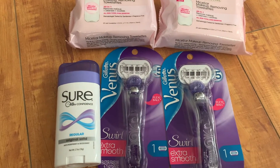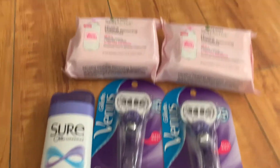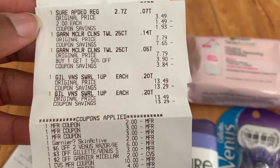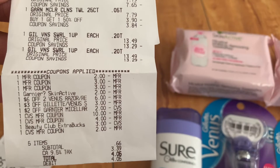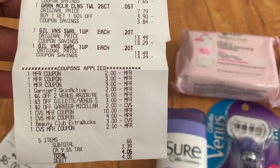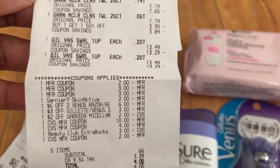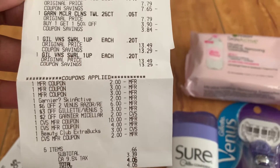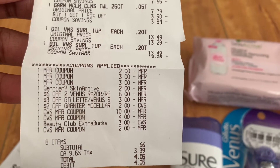So we have our Sure deodorant, both of our makeup wipes, and two of our Venus razors. Here's a copy of the receipt — as you can see, all the coupons went through. I think I had a $5 off $25 CRT that showed up on my account later, but if it had shown up in the beginning I would have used it and the razors would have been a little bit cheaper. We still got them for $1.98 or $0.99 each, and our subtotal was $0.66 plus tax.